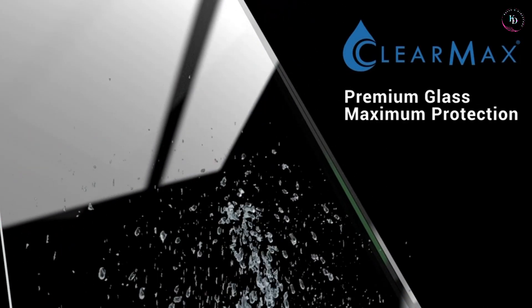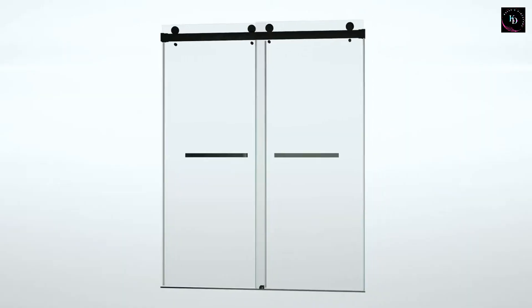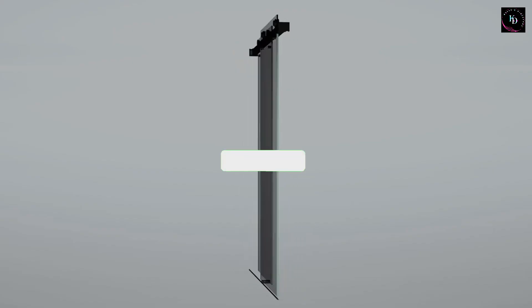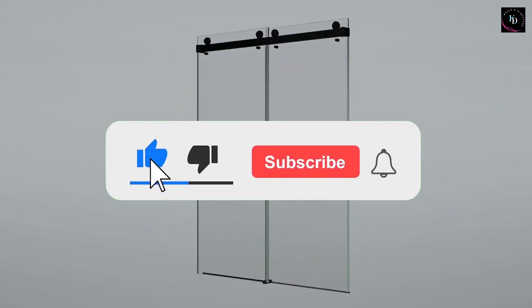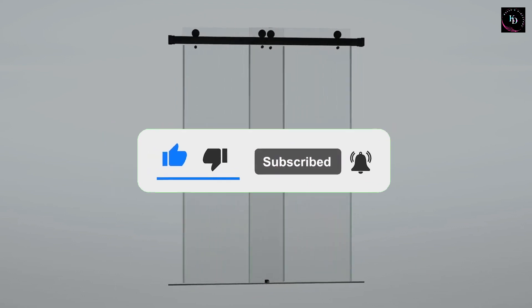That wraps up our review of the best frameless shower doors in 2024. We hope you found this video helpful in your search for the perfect shower door. If you enjoyed this content, don't forget to give this video a thumbs up and subscribe to our channel for more home improvement product reviews.